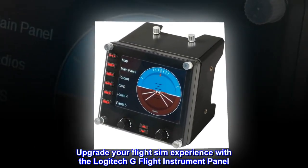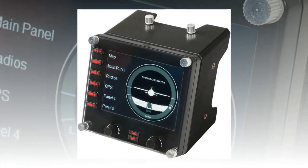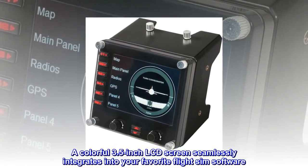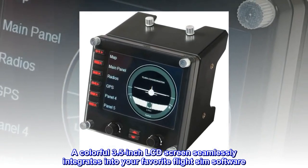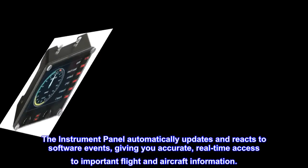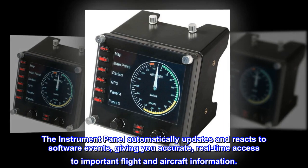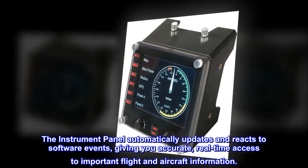Upgrade your FlightSim experience with the Logitech G Flight Instrument Panel. A colorful 3.5-inch LCD screen seamlessly integrates into your favorite FlightSim software. The Instrument Panel automatically updates and reacts to software events, giving you accurate, real-time access to important flight and aircraft information.